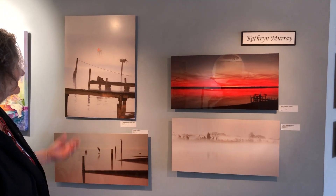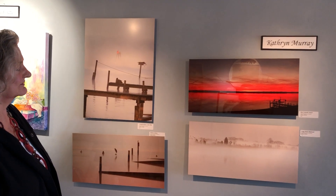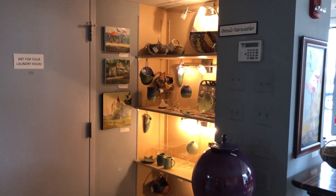This is Catherine Murray — the same lady who did the abstracts when you walked in. She also does photography here on aluminum, and her photography is very ethereal. She's always capturing early morning, foggy, kind of a loving attitude about her photography.